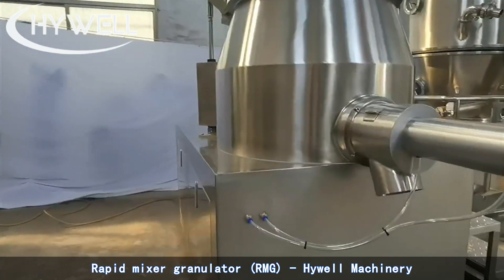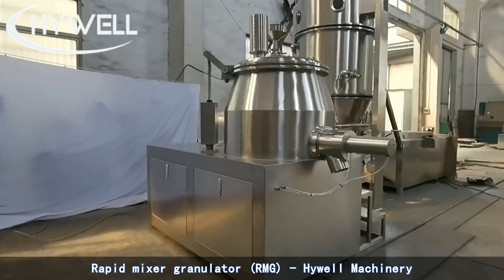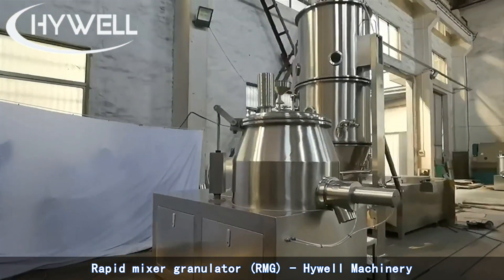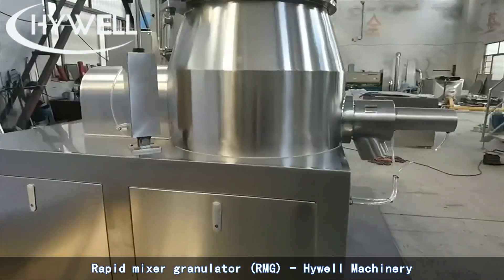The GHL Series High Shear Mixer is particularly well suited to operations where blend content uniformity, moisture dispersion, and granule particle control are required.